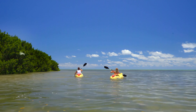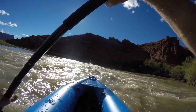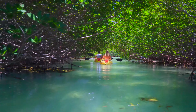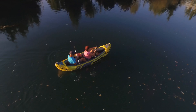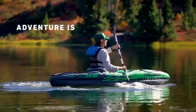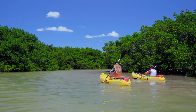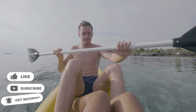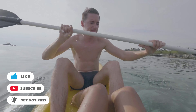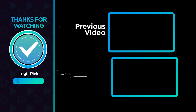Inflatable kayaks have improved dramatically over the years. They have become more durable and sturdy, are outstandingly designed, offer plenty of features, and paddling is easier — thus they provide a hassle-free kayaking experience. Let us know in the comments below which inflatable kayak you're going to choose. If you liked this video and it helped you in any way, please give it a like. And if you don't want to miss future videos, subscribe to the channel. Until next time, happy paddling!